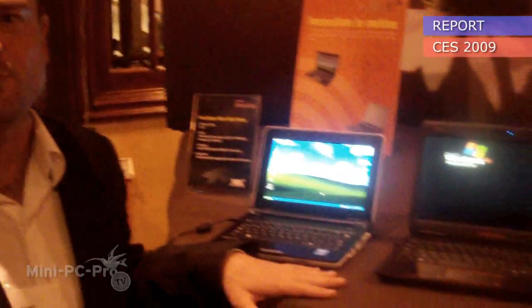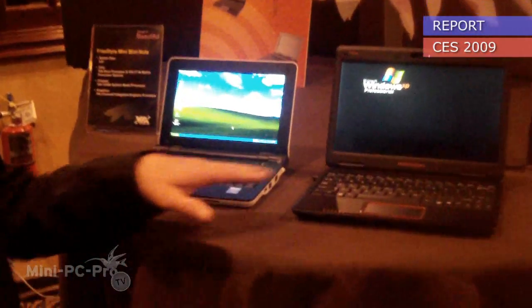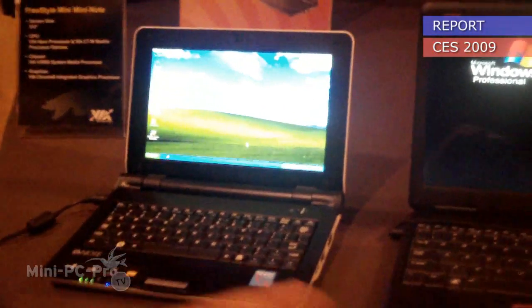We've got a couple of devices here right in front of me that are using the VIA Nano processor. One's an 8.9 inch device, one's an 11.6 inch netbook.